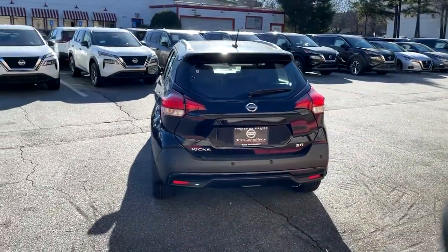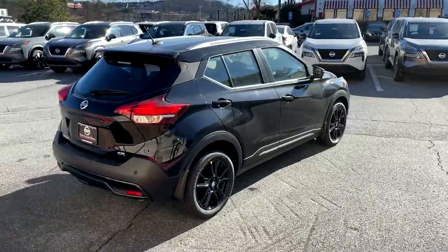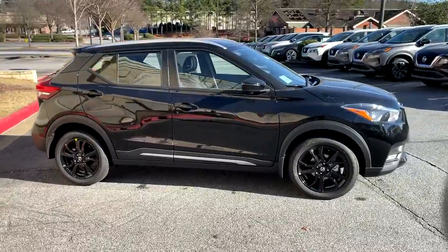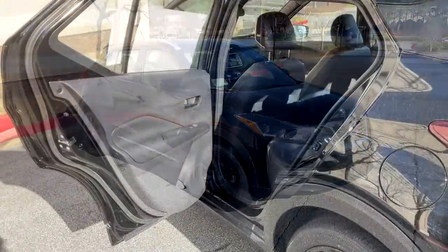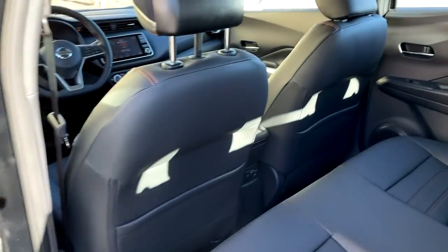The following are some of this vehicle's highlighted options: electronic stability control, trip computer, power windows, bucket seats, power steering. You deserve the comfort and style this Kicks has to offer. Our team will give you an outstanding test drive experience. Stop in today.